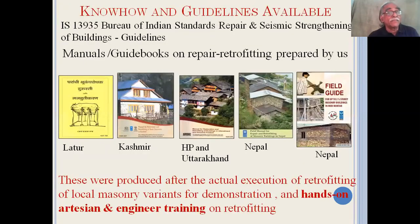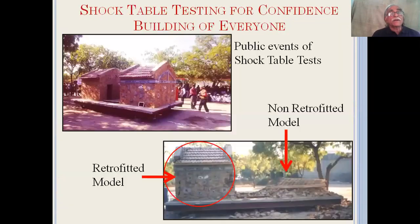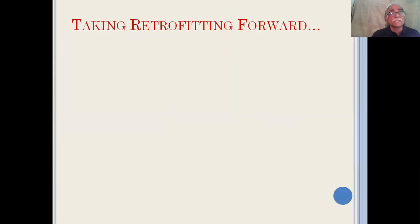When it comes to the know-how and guidelines, IS 13935, the Bureau of Indian Standards code for repair and seismic strengthening of buildings, has been there for a long time and we have extensively used it. With that and the on-ground execution of retrofitting of local masonry variants for demonstration, as well as hands-on training of artisans and engineers, we have been able to produce a number of manuals and guidebooks, starting in Latur and then for Kashmir, Himachal Pradesh, Uttarakhand, and finally Nepal. All these were accompanied with awareness programs in communities via meetings, video shows, poster shows, street plays, and confidence-building exercises using a shake table — many of which were public events.